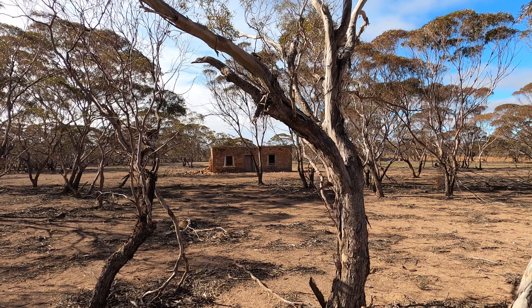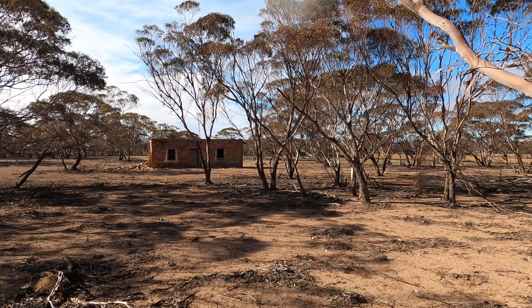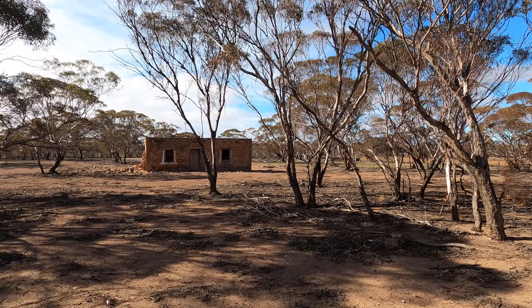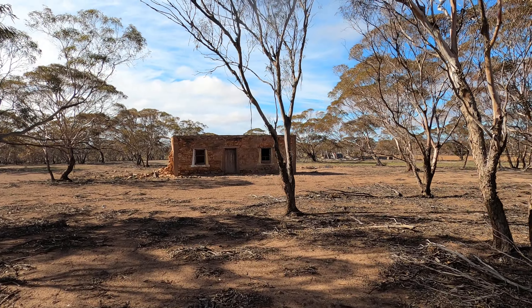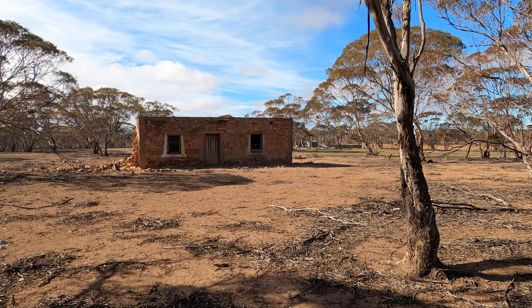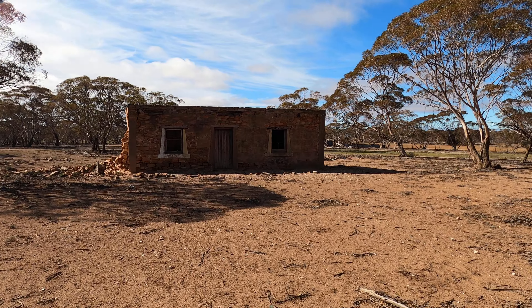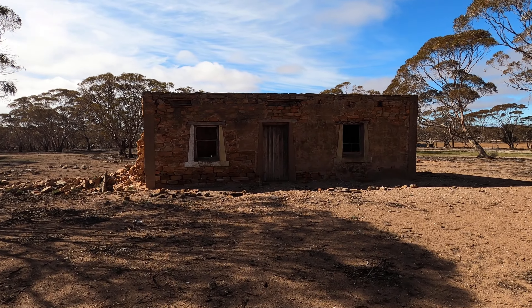Hi guys, driving down the road in Tiggo with Jamie and we found this - let's go exploring! What a beautiful day. This is winter, July 2020, in Adelaide, South Australia. Look at this - look at the window framing, can you see that? It's come down there.